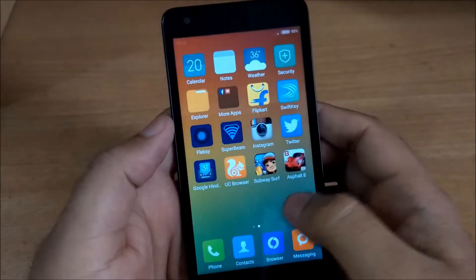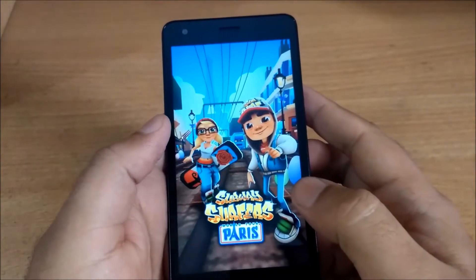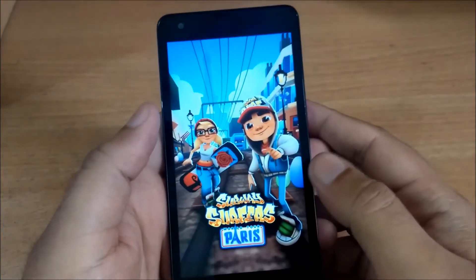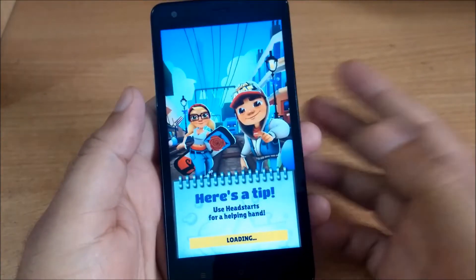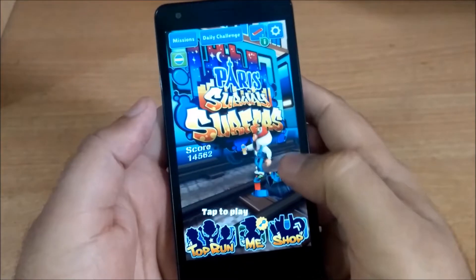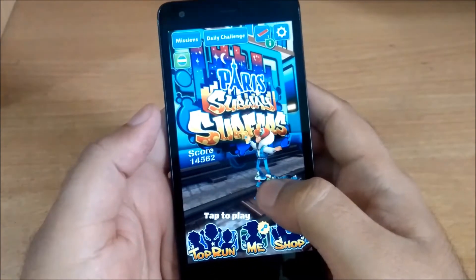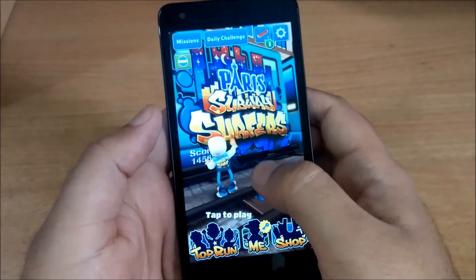So let's begin with the low-end gaming. We have started Subway Surfers for the gaming review. We will see how the phone performs for this game. I'm going to start playing Subway Surfers and we will see if there are any lags or any sort of performance issues while playing the game.